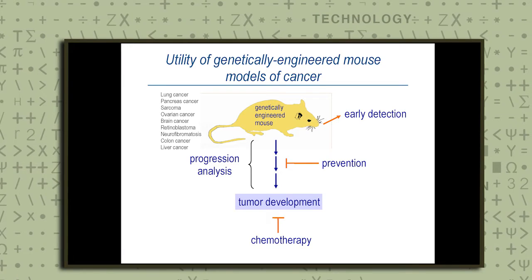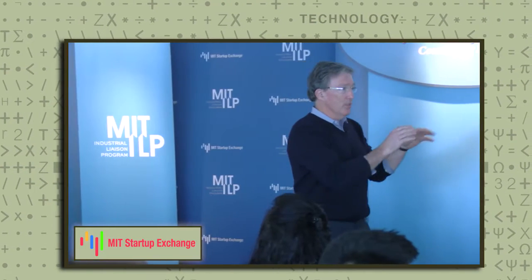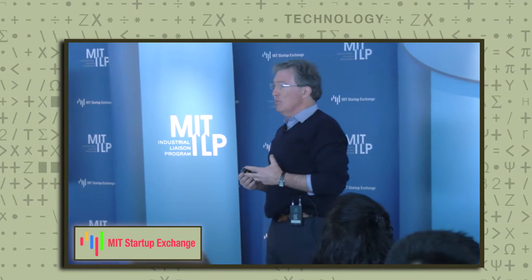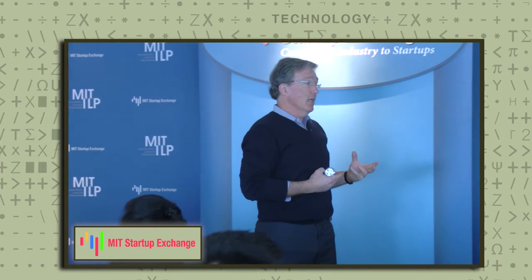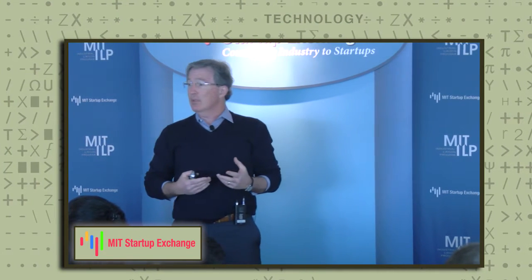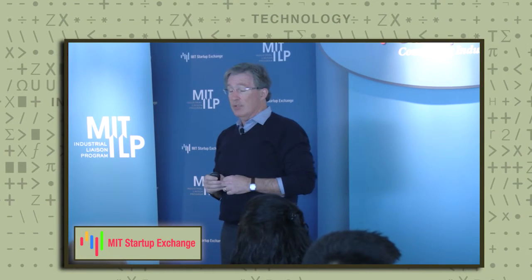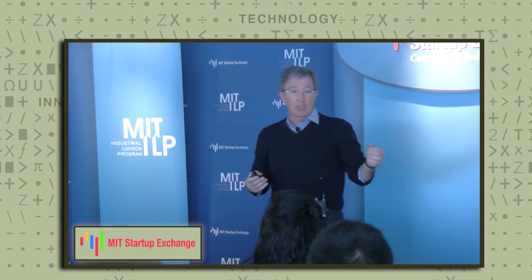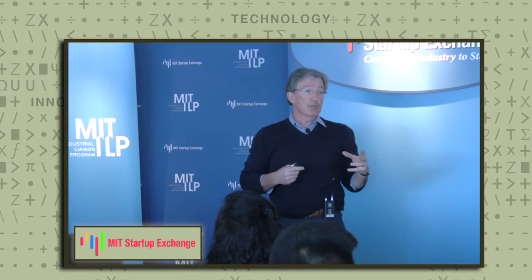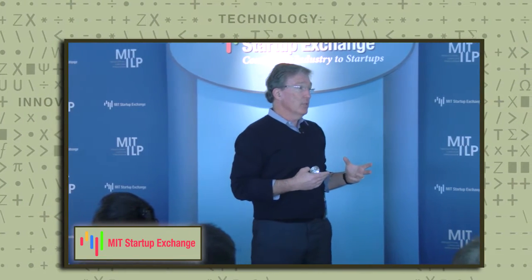In my lab, we're interested in many aspects of cancer development. The tools that we use are genetically engineered mouse models, using sophisticated genetic engineering methods to introduce mutations into the germline or the soma of the animal in order to predispose the animal to cancer development, and then study it in ways that are difficult to do in people. We've created a number of different models over the years — lung cancer being a major focus, but also pancreas cancer and many others. These tools allow us to better assess cancer gene mutations and their contributions to tumor development.